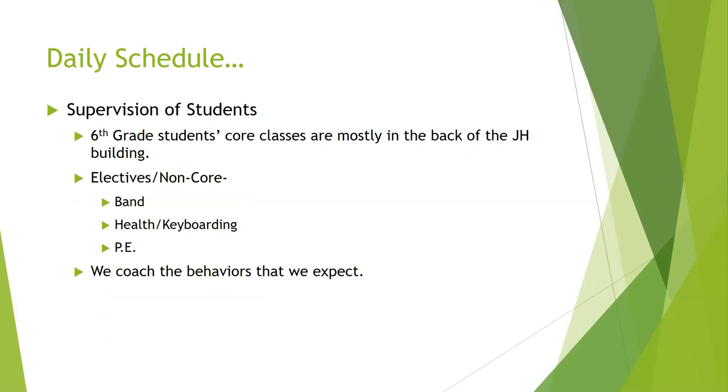Supervision of students is probably on the minds of our parents. With our sixth-grade students, we more closely supervise them than we do our seventh or eighth-graders. Most of our core classes for sixth-graders are in the same part of the building — the back part — so as the bell rings and they transition from class to class, they're not really interacting a whole lot with upperclassmen. Their travel distance between classes is very minimal. The exception is when they go to band or PE in the gym. We have that four-minute pass period, which is ample time to get from the farthest point — the band hall — back to our main building.